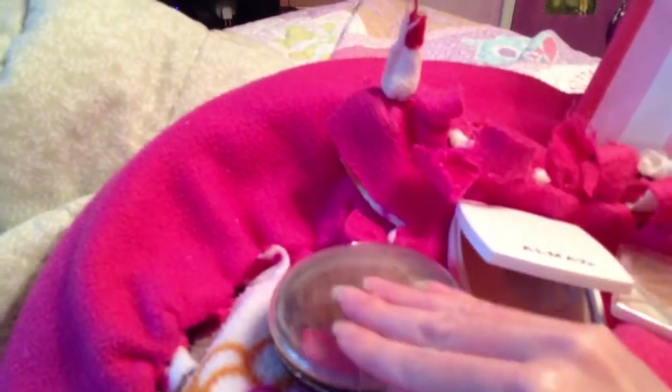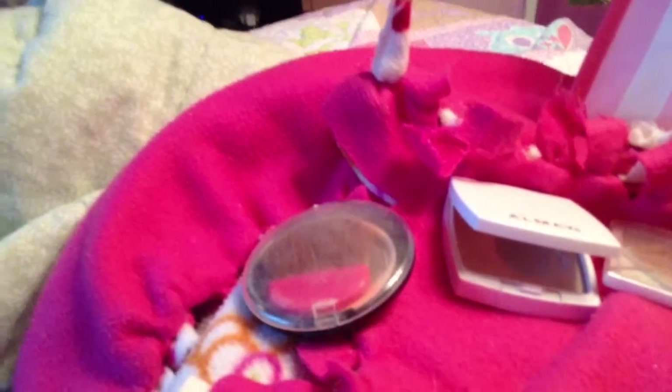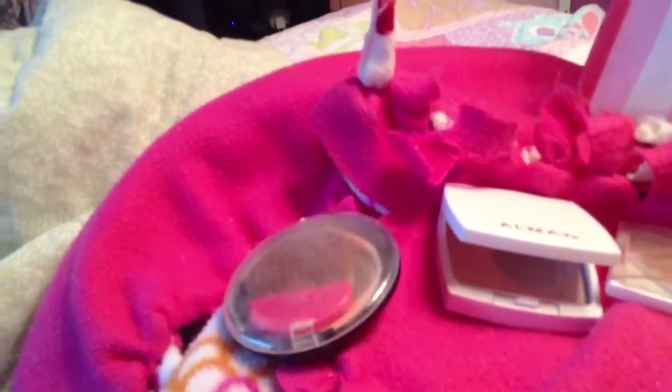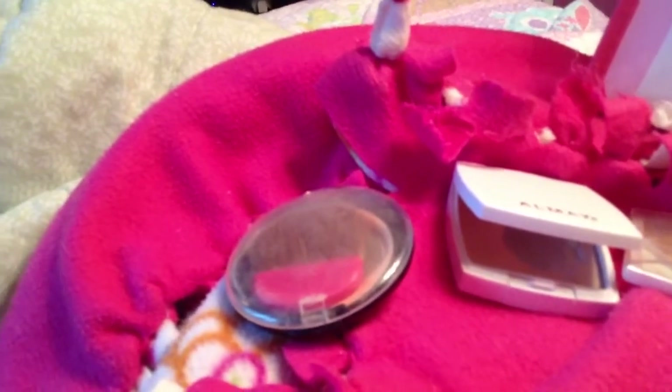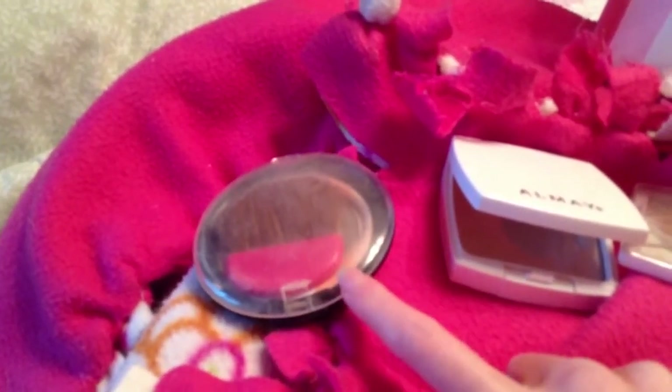I got this at Burlington Coat Factory. I'm so disappointed that I'm low on it because I really like it. I had just seen that they have more Physicians Formula at Ross's, I believe, but unfortunately they didn't have this color that goes with my skin, so I was really disappointed.